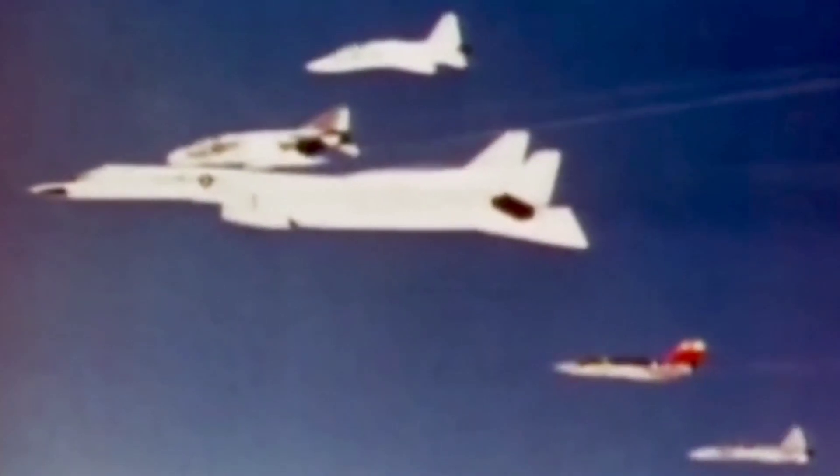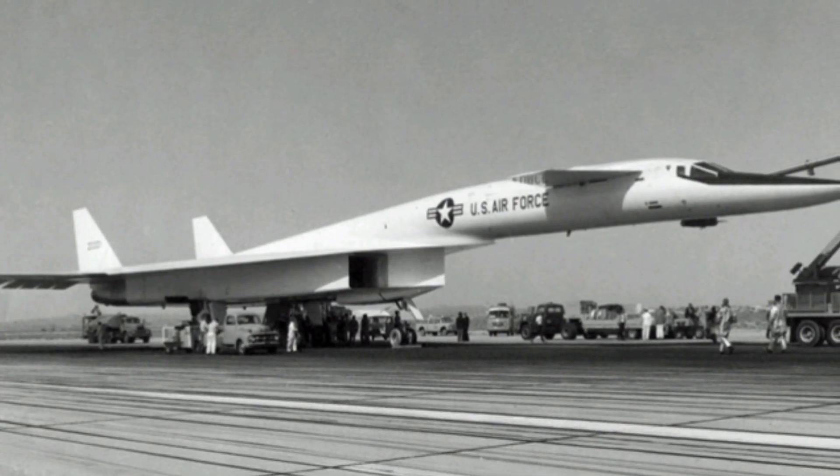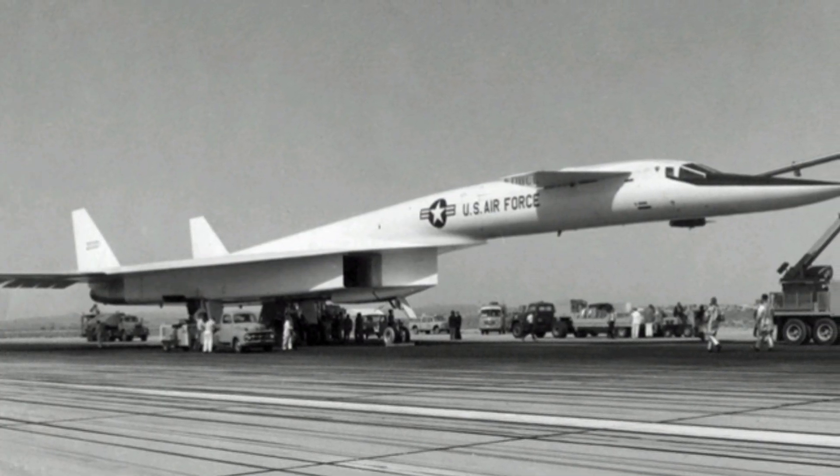It is also discovered that the General Electric photoshoot had not actually been properly authorised by the Air Force, and after the catastrophe, a number of USAF personnel involved are either removed from their post or reprimanded.